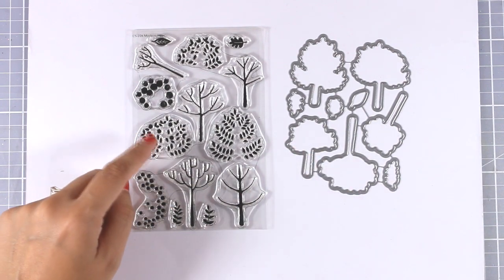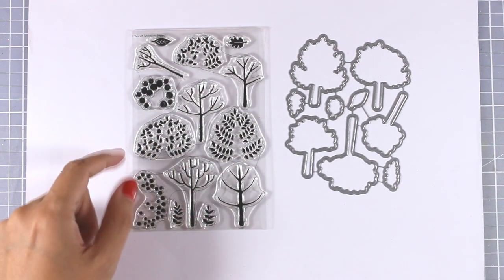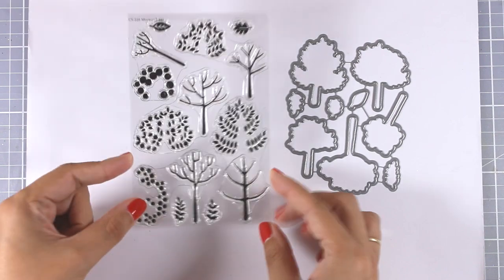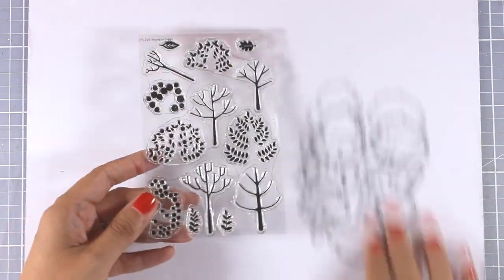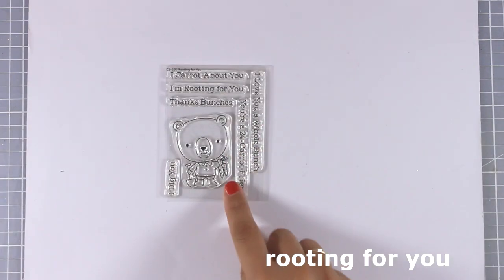What I love about Modern Trees is that you can use it throughout the year. Depending on the color of your leaves, you can create autumn trees, or use just the tree trunk to place on top of a snowbank for a winter scene, or even use it for spring cards. It's a beautiful stamp set for creating really elegant cards.